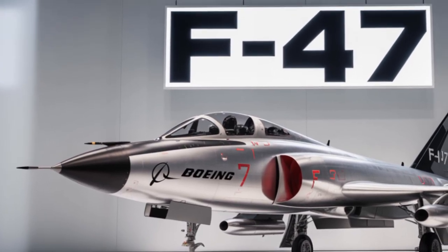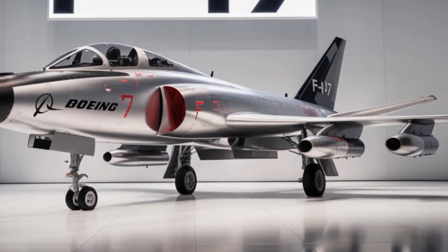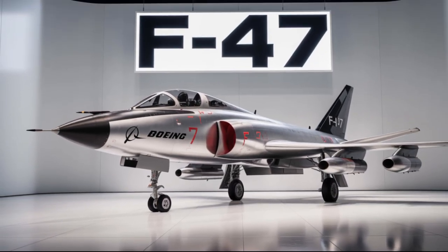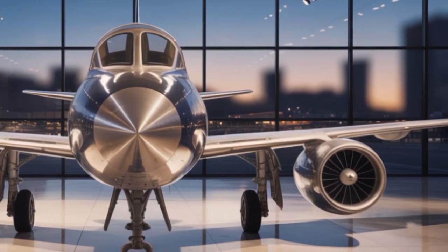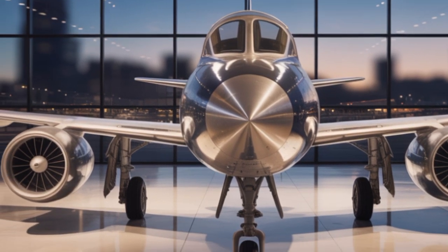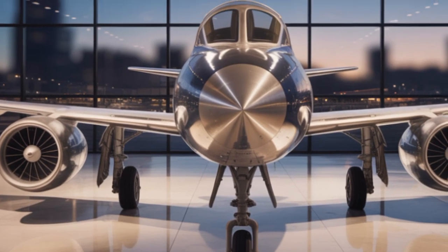This aircraft represents the next generation of air dominance, combining stealth, speed, agility, and cutting-edge technology to create a war machine unlike anything we've seen before. The Boeing F-47 is a sixth-generation multi-role fighter developed to replace aging fifth-generation fighters like the F-22 Raptor and to complement the F-35 Lightning II.